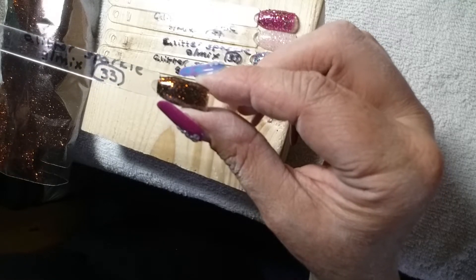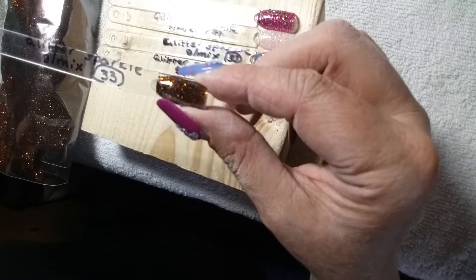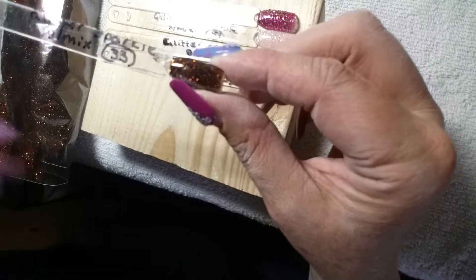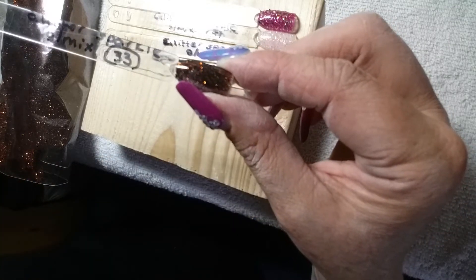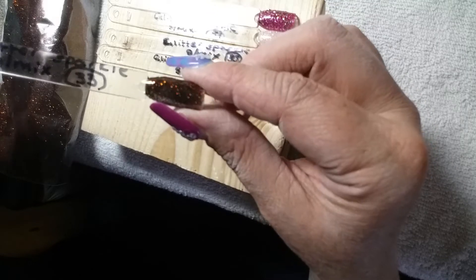Always go by the number, guys, because that's how we number them up. All of them have got numbers and about 80% of them have got names. Some of them haven't, so it was easier to give them numbers until we got names for them. This one is Galaxy at Night and it's number 33.